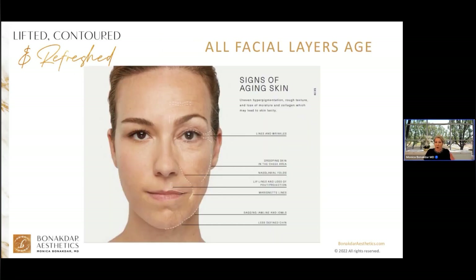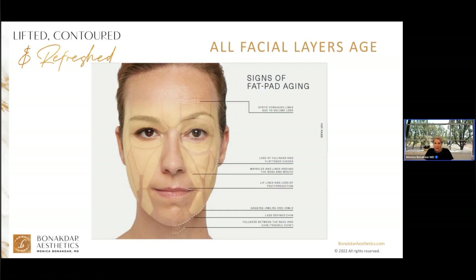Aging happens in all of the facial layers, including the skin, fat pads, muscles, and bones. Youthful skin is soft, supple, smooth, and well-hydrated — I can't wait to share what we can do with SkinVeve to make skin look youthful. With aging, the skin loses moisture, collagen, and elastin, leading to etched-in lines and static wrinkles. Lifestyle choices like sun, diet, alcohol, smoking, and stress also contribute to the aging changes of the skin.